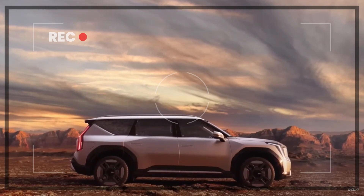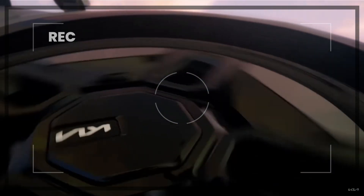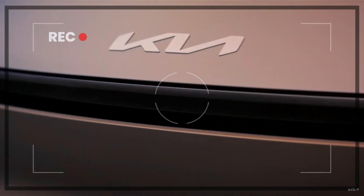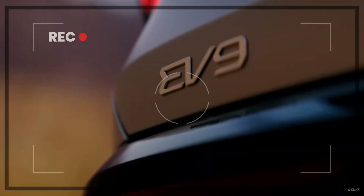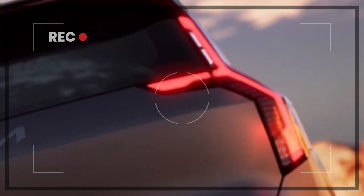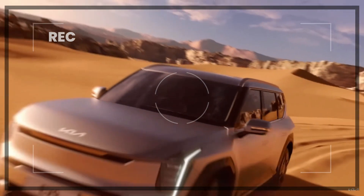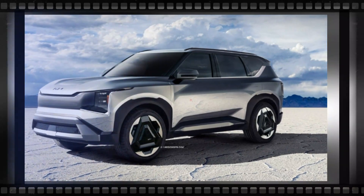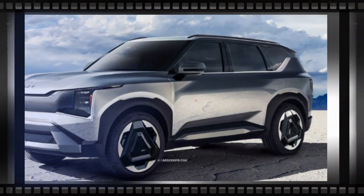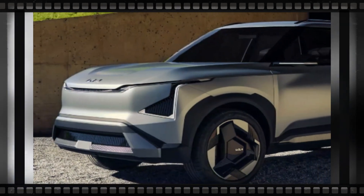This design influence is seamlessly translated into a more compact package, allowing the EV5 to make a bold statement while retaining its own unique character. Starting with the front-end styling, the automaker's new digital tiger face takes the spotlight. The EV5 features a full-width LED light bar below the leading edge of the frunk, along with Kia's StarMap signature lighting technology — a constellation of connecting stars adorning a clean fascia.